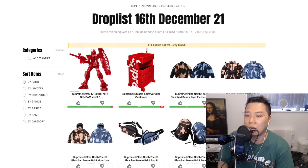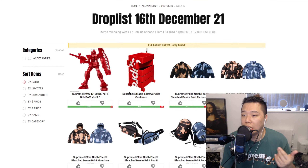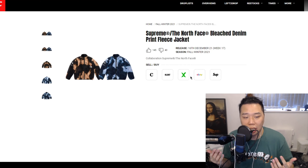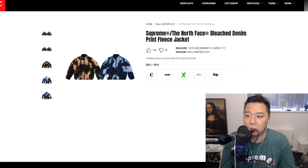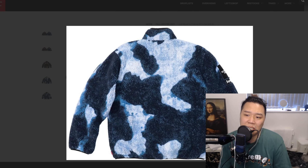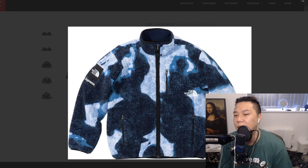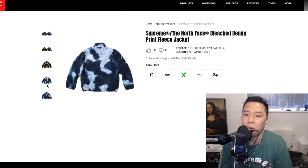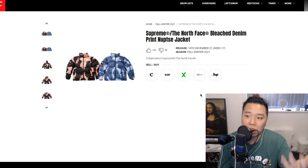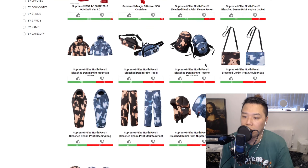It will be interesting to see how much that costs. The two main accessories happening this week — but the Gundam is definitely the one to go for. We also have the TNF collaboration again. Honestly I don't know about this bleached denim print; it's not the worst, but I didn't really like the patterned Nupsy from last year. This is something — it's a bit vibrant.